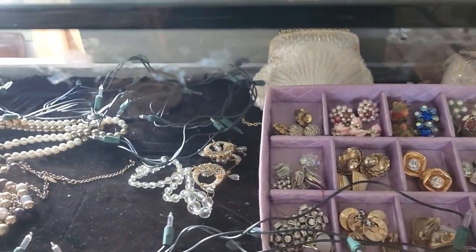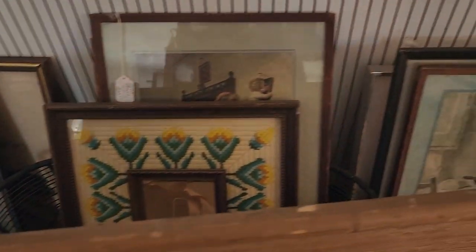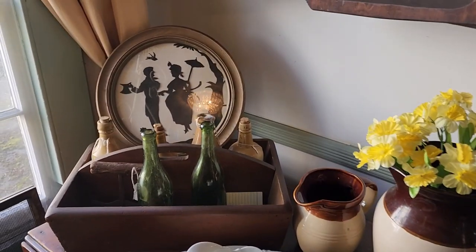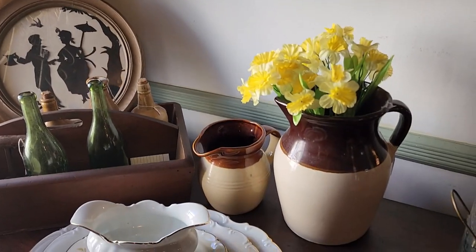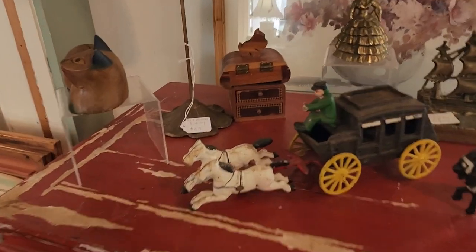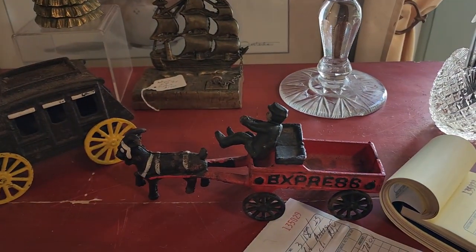I'm gonna look at this thing because I don't think it's too great. I have some art here. This is pretty. I love these silhouette things. Really cool. That's not for sale. These are cool, like little old toys.